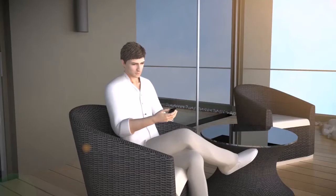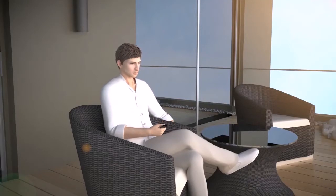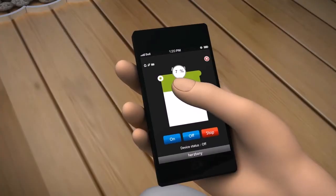Making a phone call on the balcony — if the sunshine is too bright, switch the phone to the Smart Home software interface to stretch the outdoor sunshade.